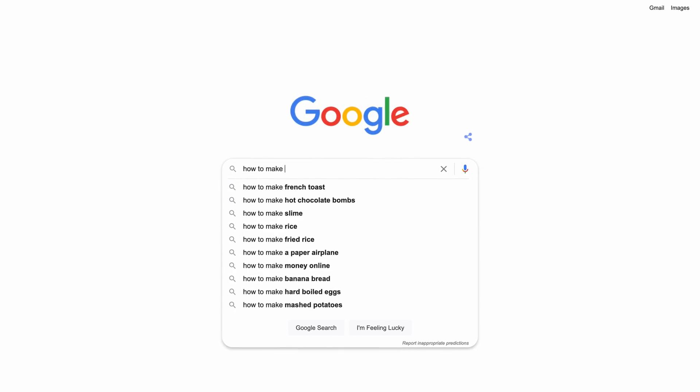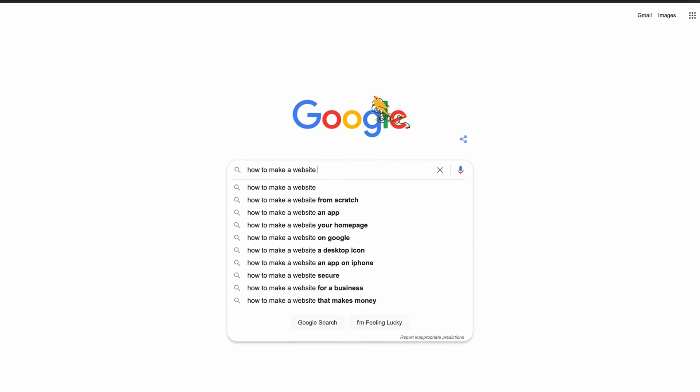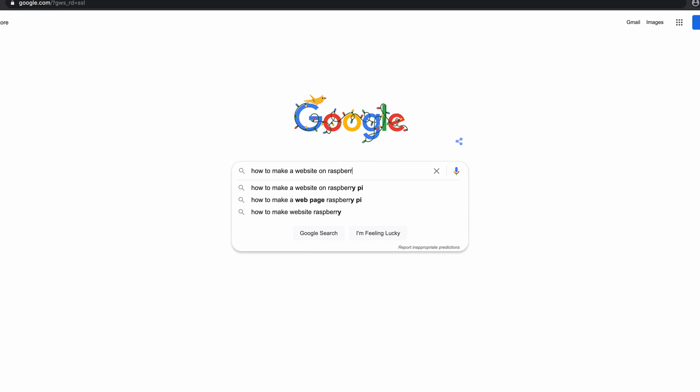Well, because you are running a Debian operating system, you can pretty much do anything that you can do on Debian or Ubuntu on your Raspberry Pi. So when looking for a website tutorial online, the tutorial does not have to be specifically about a Raspberry Pi.